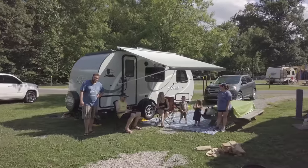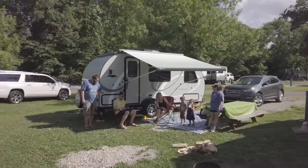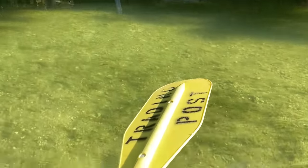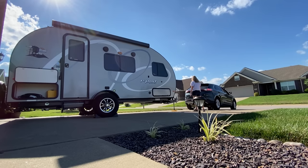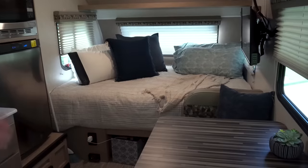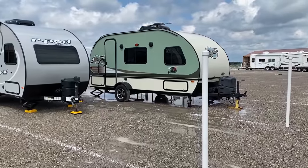Let me start by saying we loved parts of our R-Pod. We were really excited about small camping and a minimal experience, and we loved being the tiny camper at the campground — we've fallen in love with camping. So let's talk through some of the pros. First off, it's a really cool looking camper — something you see and get really excited about. Forest River has crammed a lot of features into a small package, and they offer several different R-Pod floor plans to fit different needs and wants.